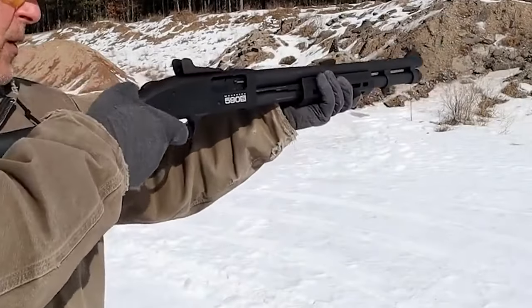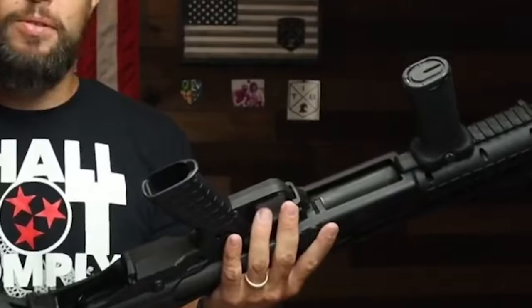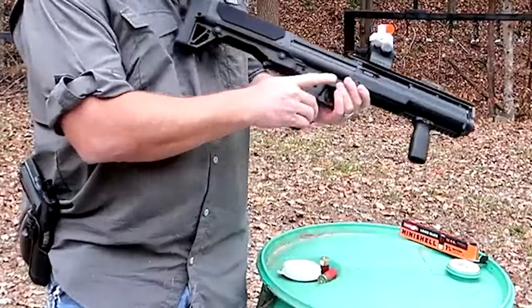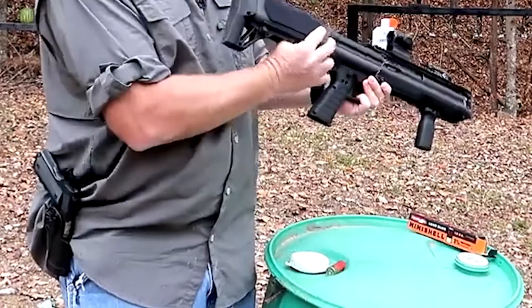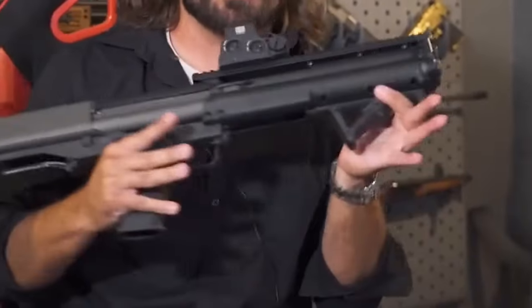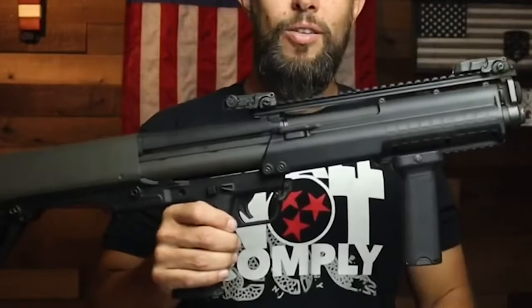Number nine: Caltech KSG, $1,000. The Caltech KSG is a popular 12-gauge shotgun featuring a dual-tube magazine for simple switching between bullet types and a small, portable design. It has a bullpup design and is Caltech's first entry into the shotgun industry.